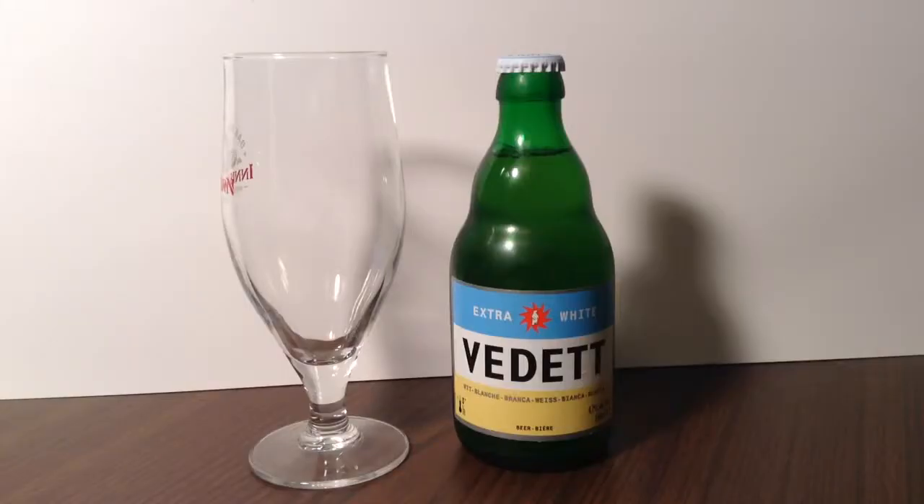Hey, thanks for joining me. I'm just a fellow who loves beer, and today I'll be re-tasting my 507th different beer, Duval Mortgott's Vedette Extra White.